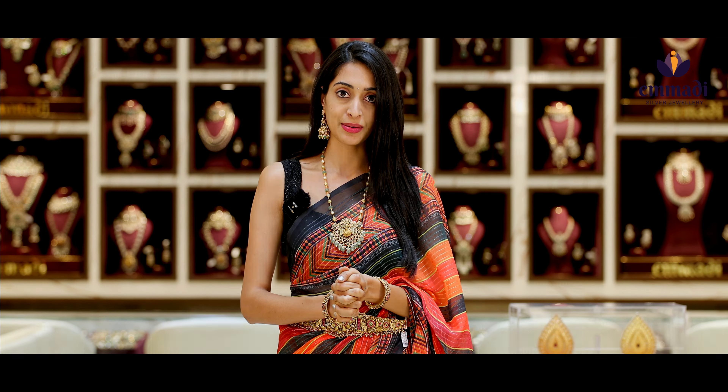Hi, hello and welcome back to another amazing episode with Emmadi Silver Jewelry. My dear beautiful ladies, my branch is located in KPHB, Panjagutta and Dalshinagal.